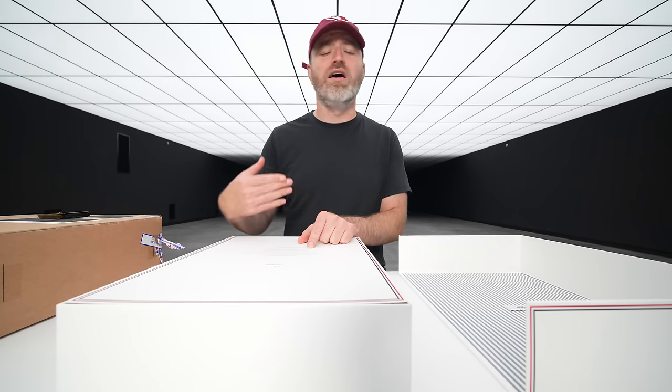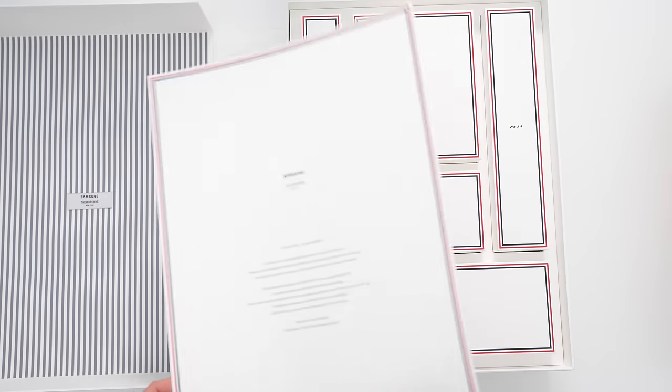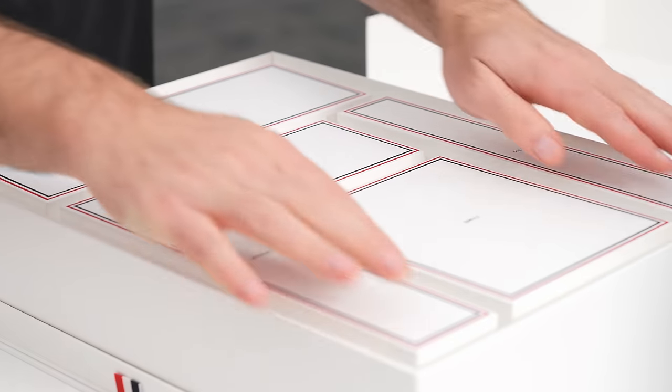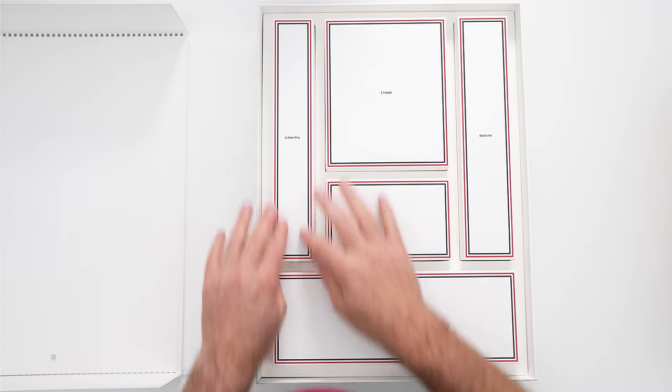You didn't just buy a Thom Browne product — you entered the world of Thom Browne. He has allowed you to enter that world. What an unboxing experience! Look at this — the individual boxes for each item, the stripe around the design elements.